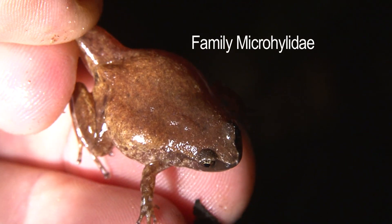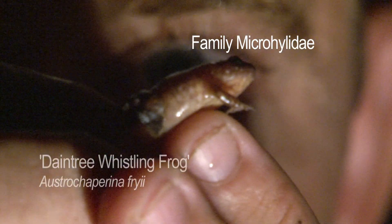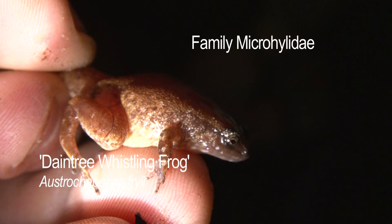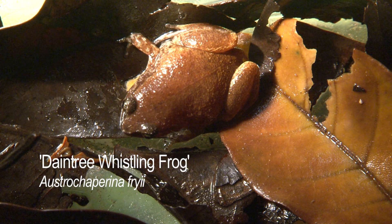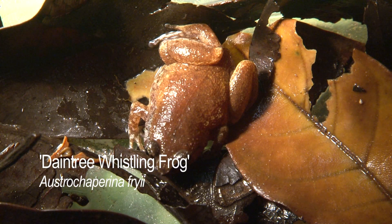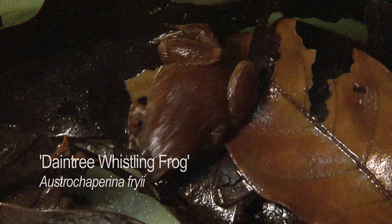These little guys are the microhylates — they're often called the whistling frogs. On warm wet nights around the Daintree you can often hear them calling like a bird. Unlike most frogs that have to deposit their eggs into water to stop them drying out, because the forest floor here is so wet, microhylates lay and look after their eggs in the moist jungle litter. With no tadpole stage, they end up living their entire life cycle hidden away on the forest floor.